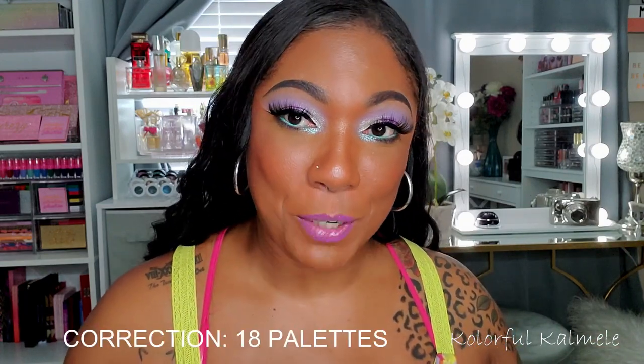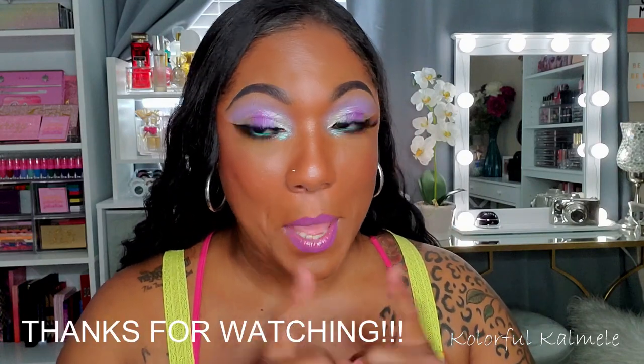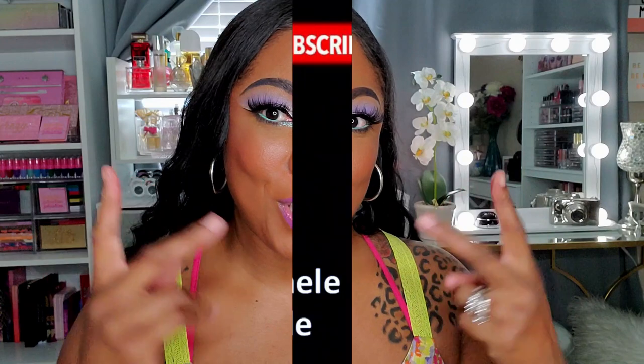That's it for all of my Morphe eyeshadow palettes. I have a total of 17 Morphe eyeshadow palettes and I'm pretty happy with the ones I have. Let me know in the comments if you have some of these palettes, especially the ones I haven't tried yet. If you want me to try them out, just let me know, and I will if I haven't done a video on them already. Thank you so much for watching, and I'll see you on the next one!